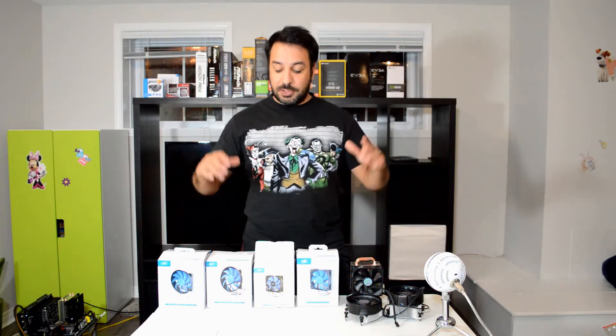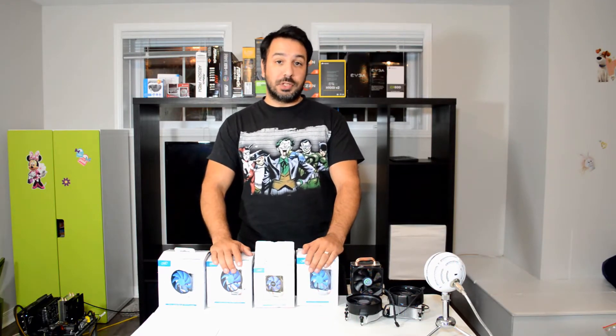Hey guys, I'm Rick and welcome back to Maple Syrup Tech. Today we're going to answer the question of what is the best cooler for your Ryzen processor if you want to spend $20 or less.